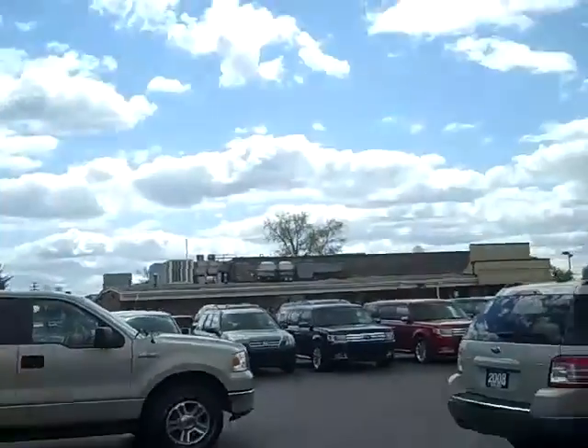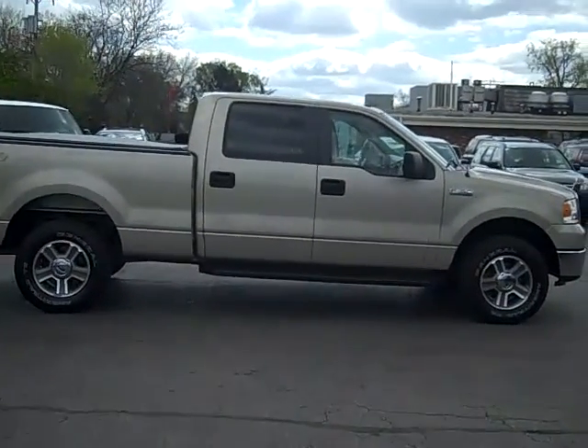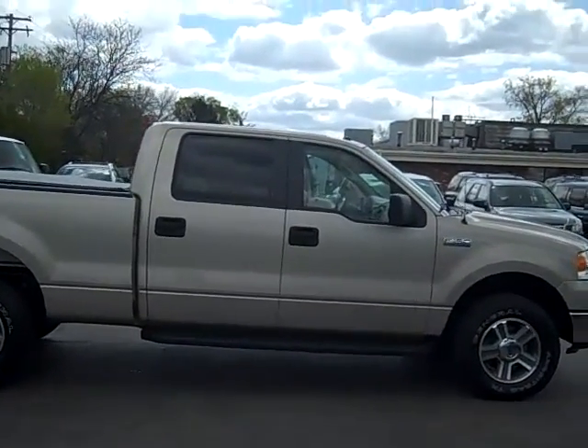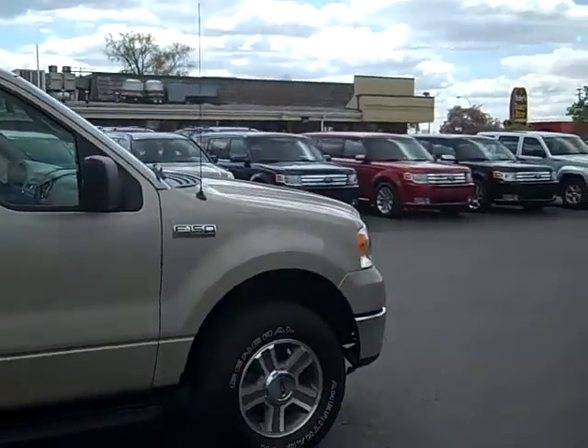Hi, this is Scott Brindley, Internet Manager with Midland Ford Lincoln Mercury, and this is stock number UT10027. It's our 2008 Ford F-150 Crew Cab XLT package.